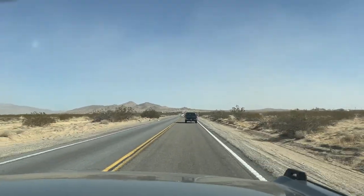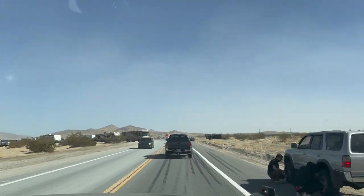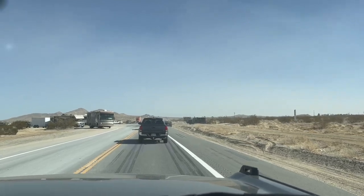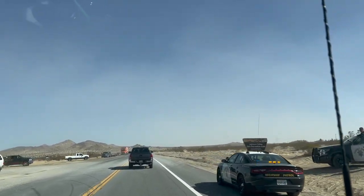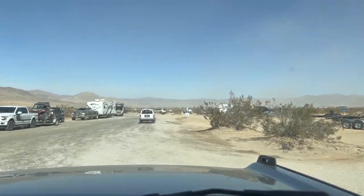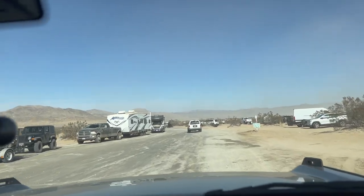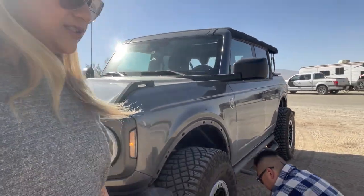I think everyone's where all the RVs are. There's highway patrol. All right guys, we're just here trying to deflate our tires. There's a lot of people and cars parked here. This is the entrance to Johnson Valley.